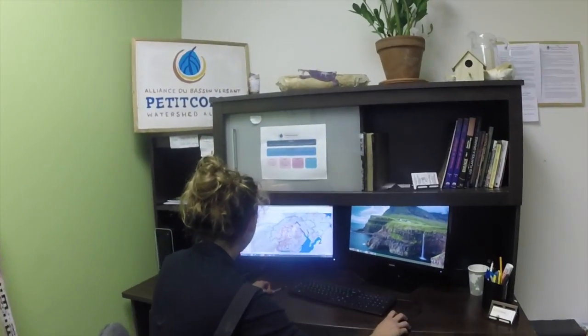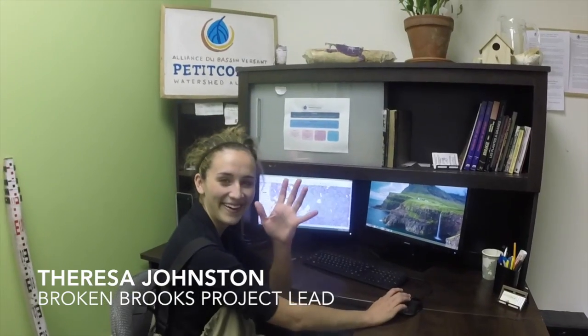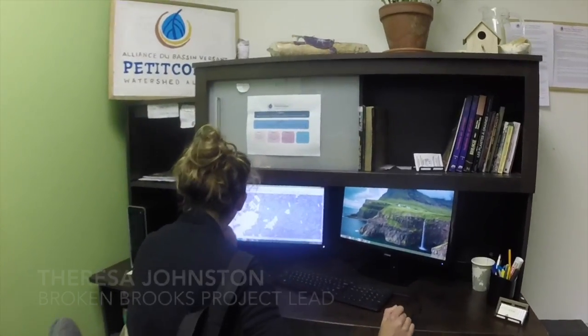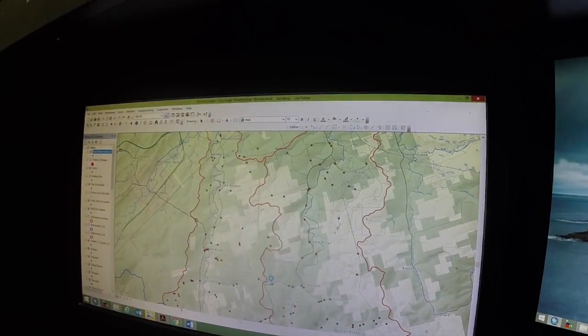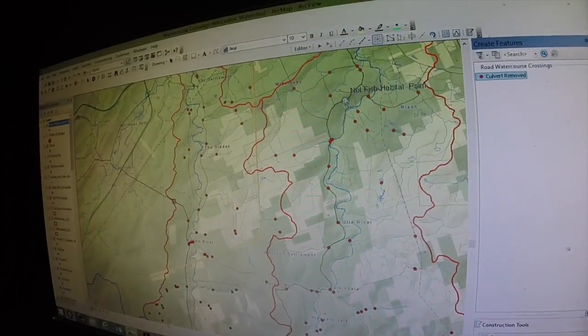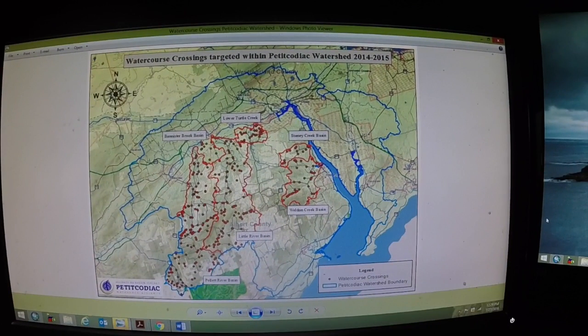Preparing to assess culverts happens sooner than in the field — it requires a lot of office work. This is Teresa, the Broken Brooks lead, who is currently sourcing culverts to assess via GIS mapping. This large program allows her to map her locations. Each red dot symbolizes a culvert, or an area where water passes under a transportation structure like a road.